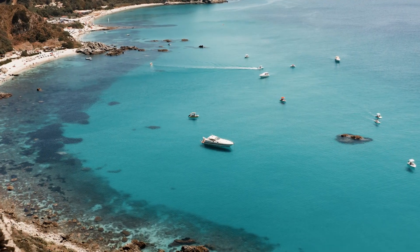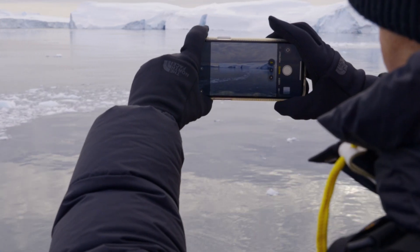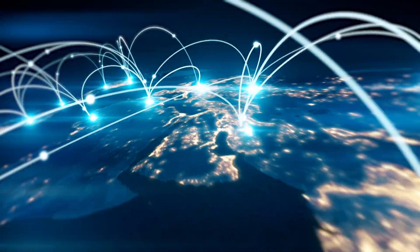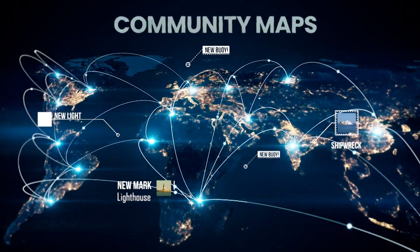We wanted to connect you with thousands of fellow users in the TimeZero community through your maps, allowing you to leave your mark on the sea through comments and photos while appreciating the valuable insights and contributions of others in your area.